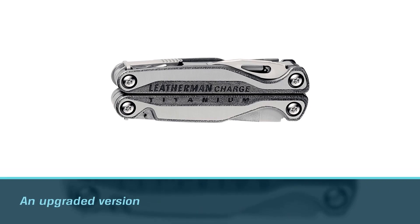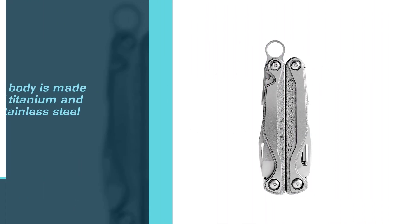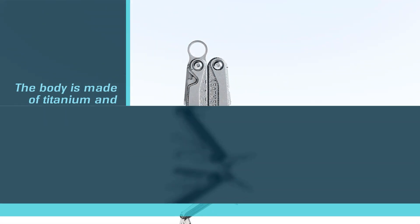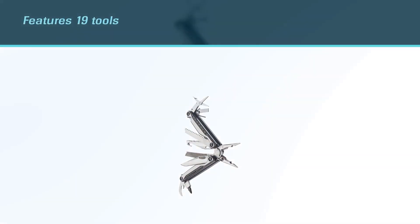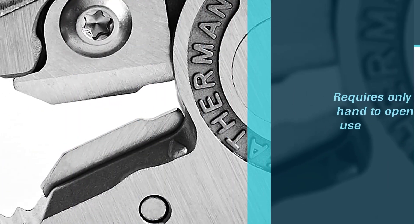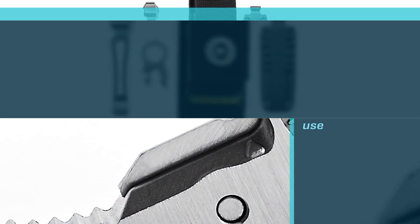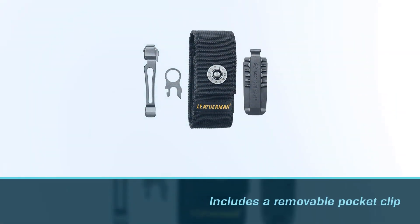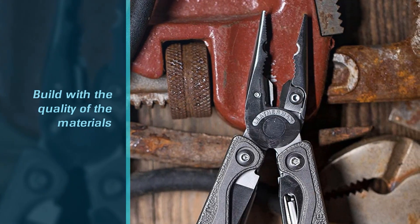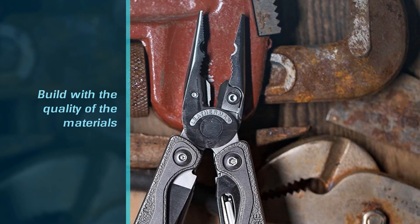Number eight: the Leatherman Charge Plus TT titanium multi-tool. The Charge Plus TT is an upgraded version of the original Leatherman Charge multi-tool. Its body is made of titanium and stainless steel, which ensures its durability. It features 19 tools. Like other Leatherman multi-tools, this model requires only one hand to open and use. It includes a removable pocket clip, and a lanyard ring lets you attach it to a belt loop or crossbody bag. A 25-year warranty protects your multi-tool.